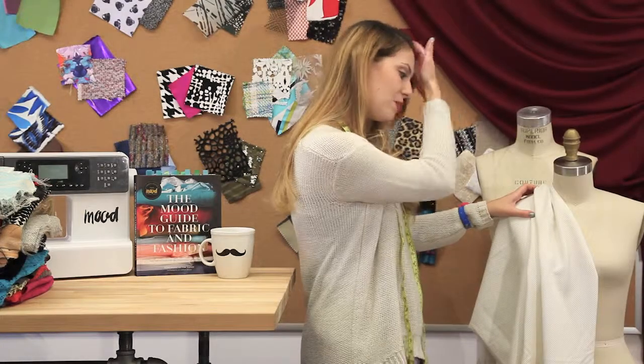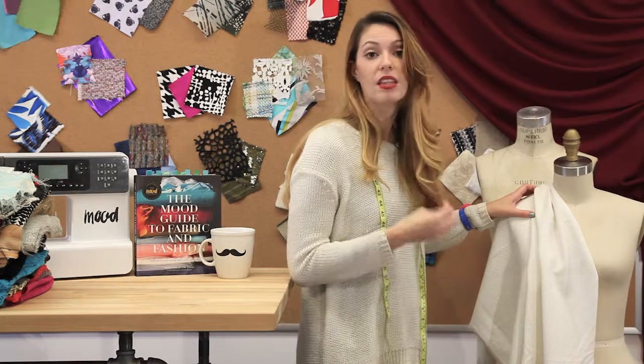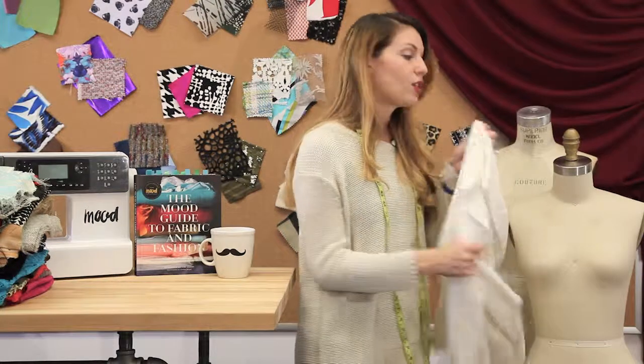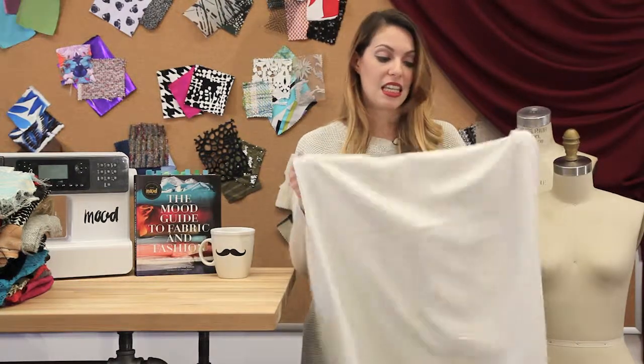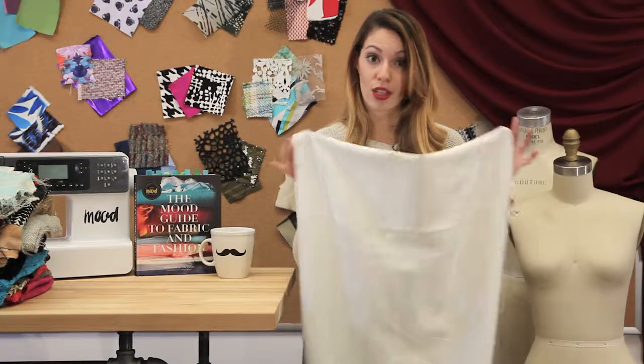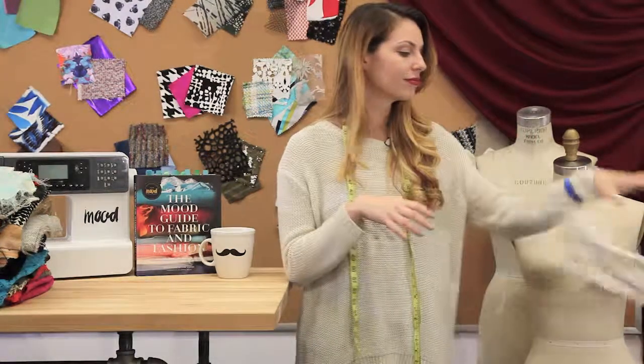So you can either drape it or pattern it into a garment. It could be dresses, the lining of jackets, or pants. And don't worry about seeing through it — if you wear any nude undergarment, you won't see it through this fabric. So that's the fabric. Thank you.